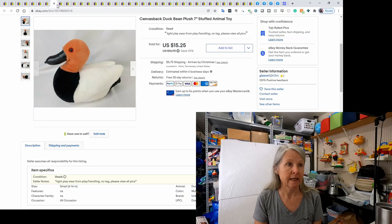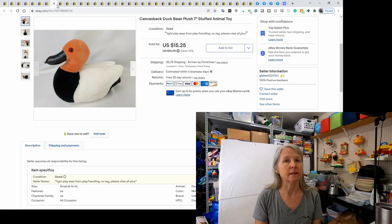This is a canvasback duck plush. It didn't have a tag, so I ended up using Google Lens to find out what the breed was — it was a canvasback. It had some lowball offers and then sold for $15.25.